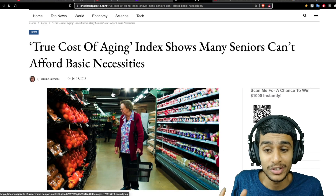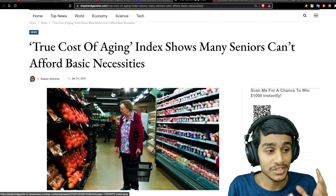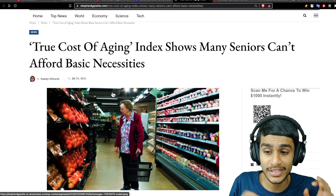Without further ado, let's get right into it. With the rising inflation, many senior citizens can't afford basic necessities such as groceries. A retired senior citizen from Social Security approximately receives $925 a month, and with a $287 disbursement from an individual, that comes to about $9,300 a year — requiring careful monitoring of spending and drawing on limited savings.